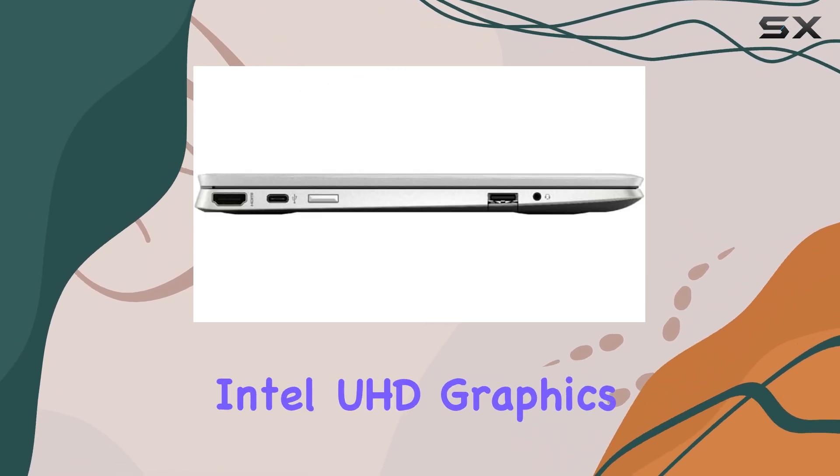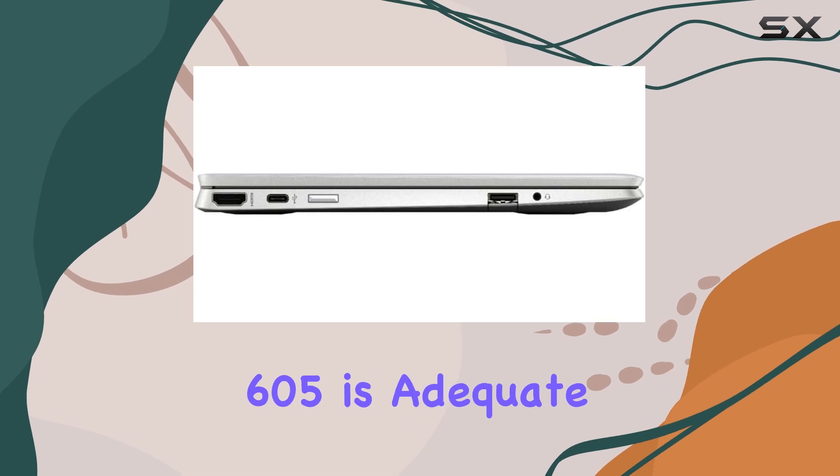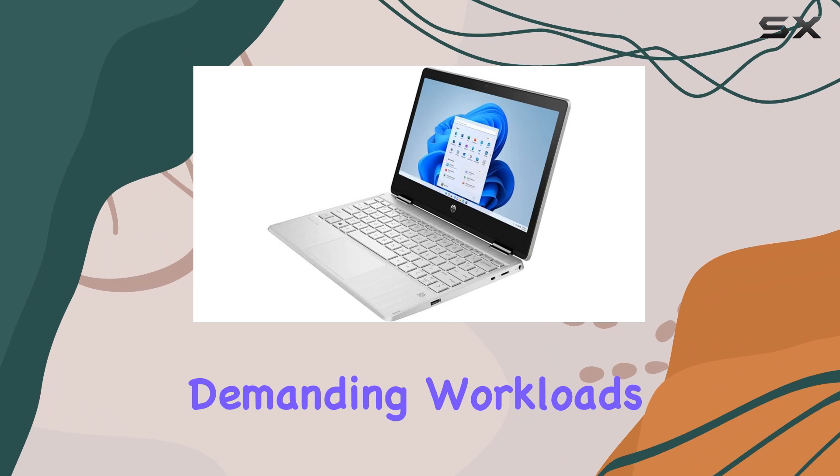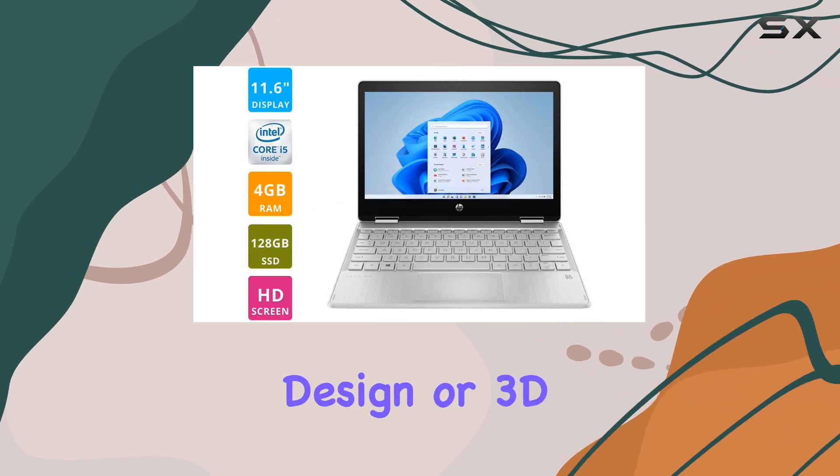While the integrated Intel UHD Graphics 605 is adequate for everyday tasks, it won't handle more demanding workloads such as graphic design or 3D rendering.